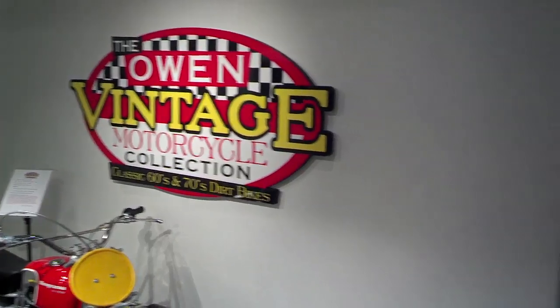We are here at the beautiful Owen Collection with our buddy Kelly Owen. Kelly has been gracious enough to help us with some parts for our Penton movie, a 1969 Six Days. Kelly, thanks so much for helping out on this bike project. You're welcome, Todd.